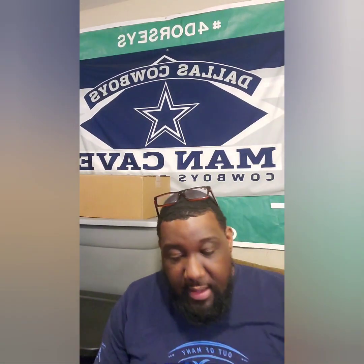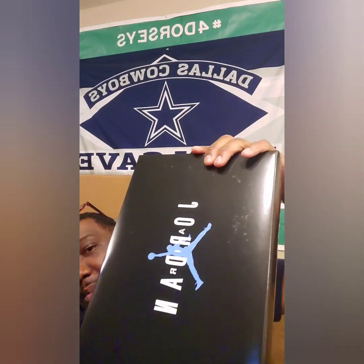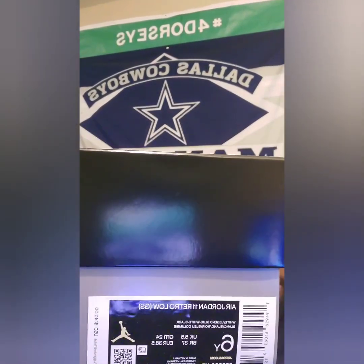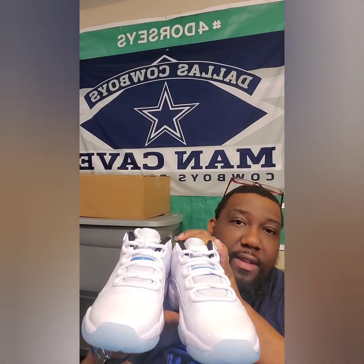I think most of these boxes are something I either got on the shock drop from Nike or exclusive access. This first box is exclusive access — y'all can already guess what shoe it is. I hit on these on the exclusive access and this is a size 6Y. It says Air Jordan 11 Low, so we're gonna pop the top on it — and here they are.